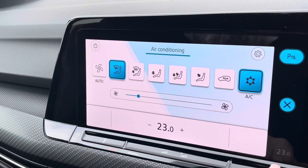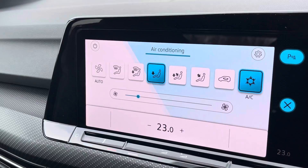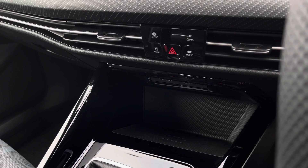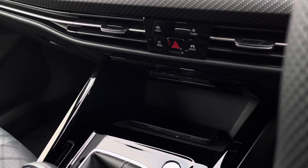Here we can access your one zone climate control, which is in easy reach for both yourself and the front passenger — you can alter the direction as well as the airflow. Just below we have two USB ports as well as a wireless phone charging feature, which is really convenient as it gives your phone a place to sit.